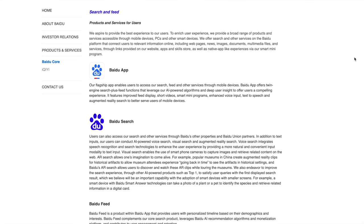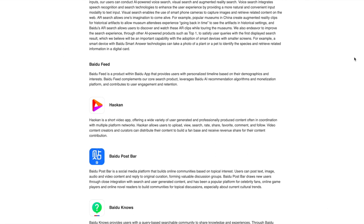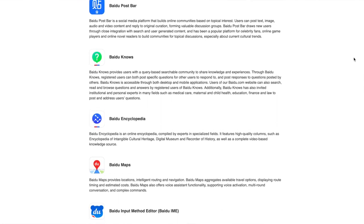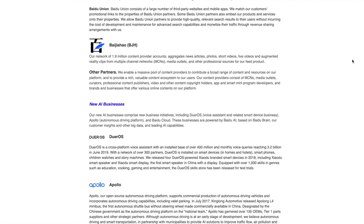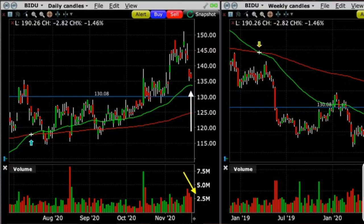Baidu is a Chinese language internet search provider — I consider Baidu to be the Chinese version of Google. I've been tracking Baidu for quite a while, and finally last month I saw something that triggered me to sell puts in Baidu. My plan was to sell put options, and if the stock was assigned to us, then I would switch over to a Leap position. Here is what I saw that prompted me to initiate a trade on November 20th. On the left, you see the daily chart up to the date that I sold the put option.